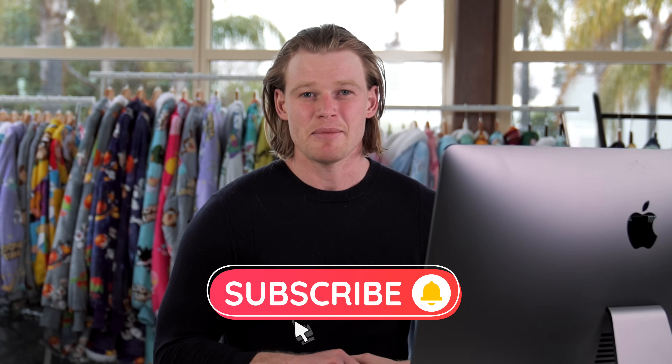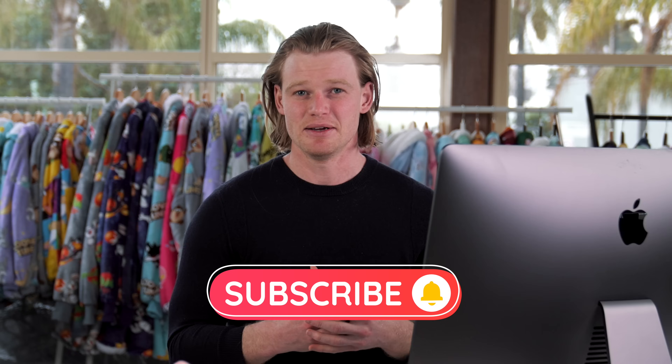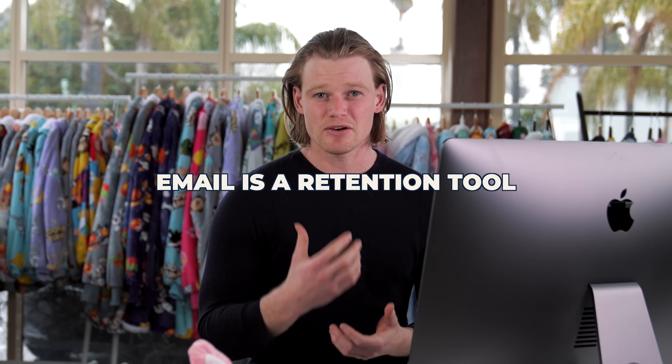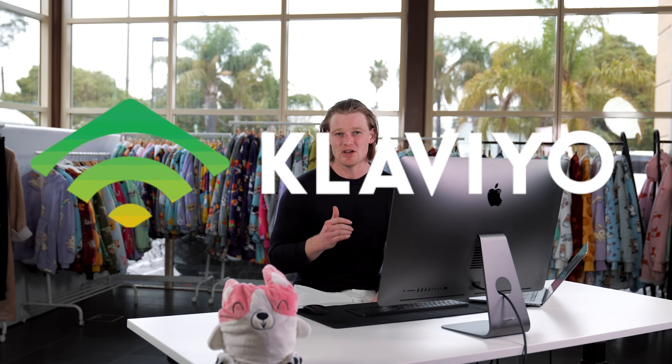Email is critical for any online business no matter what it is. Even if you're just trying to validate a product you need to set up email marketing. Email marketing will serve as a support system for your Facebook ads — it is a retention tool, it'll help increase the conversions and sales coming through. Today I'm going to show you how to set up Klaviyo for your Shopify store.